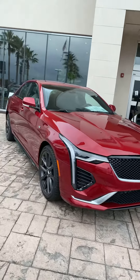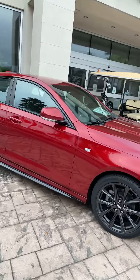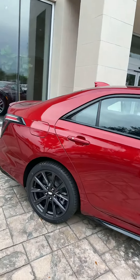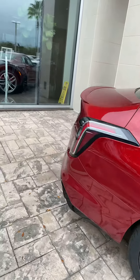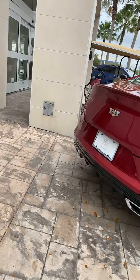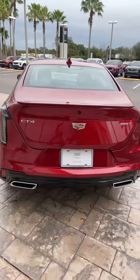It's a very sporty looking vehicle with good looking body lines. That dual exhaust makes it look really sharp.